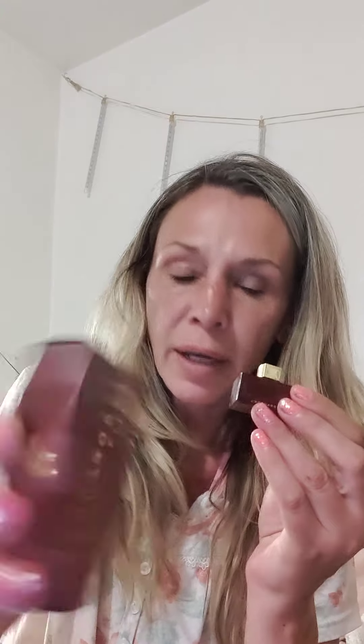I've already put this on my wrist and I really don't want to waste it because I just have this little sample. So there's two versions: there's the Acqua Rosa, which is in the bright red bottle, and then the Acqua Rosa Elixir, which is this one. I've been dying to try this because the main reason is it has a sour cherry note.